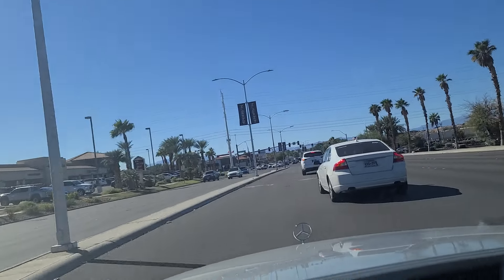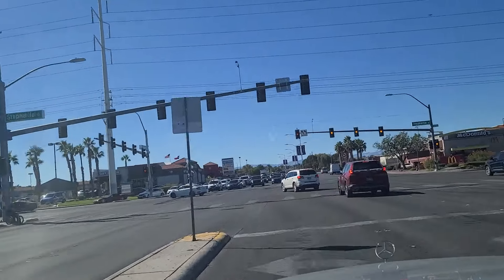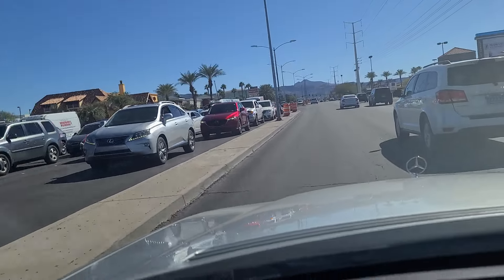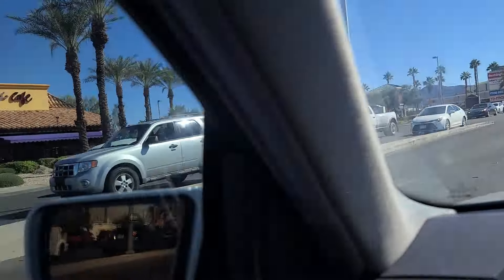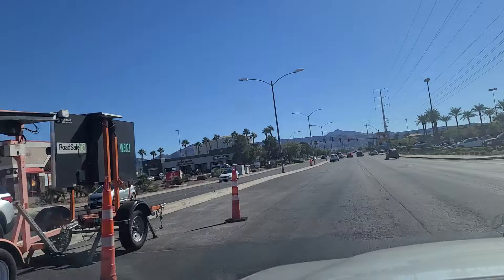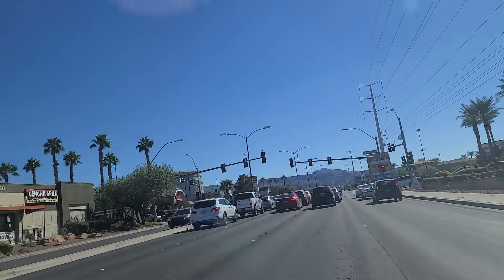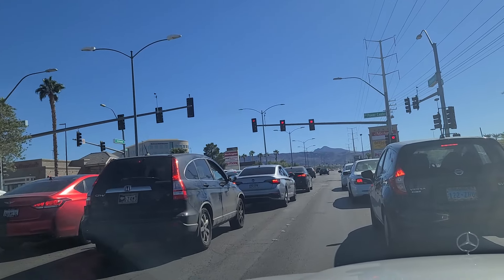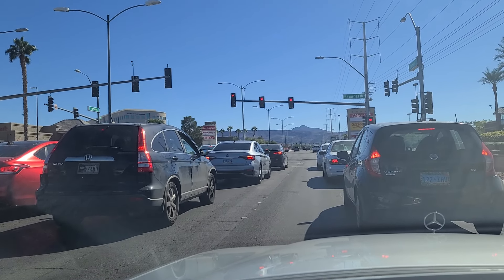We're going to make this left here onto Stephanie Street here in the city of Henderson. Please do like, follow and subscribe to us on YouTube and on TikTok. Now, on the left here is the site of the former Miller's Ale House — which is a brand of sports bars in Florida, Alabama, Georgia, South Carolina — that had two locations here in Vegas, but they have since closed. COVID closed them actually. There was another one down by Town Square Mall, located about a mile and a half, two miles south of Mandalay Bay at the south end of the Las Vegas Strip.